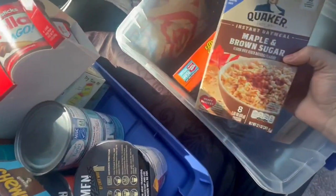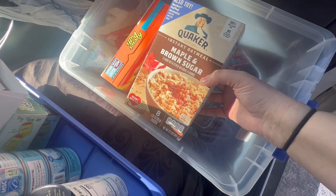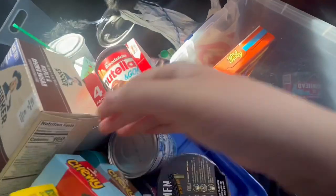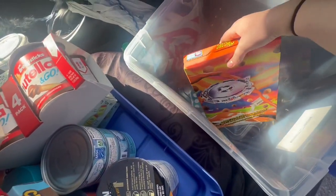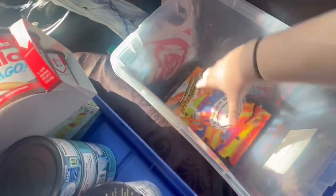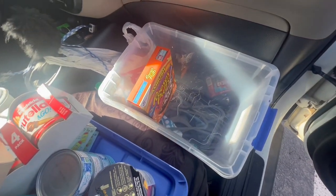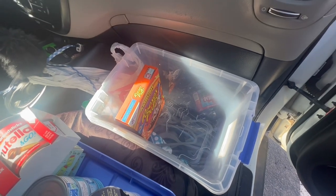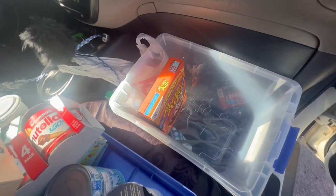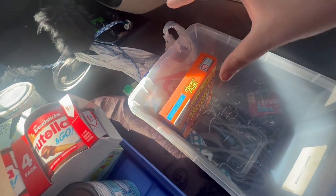Then I have oatmeal, which I can also use my electric kettle to make. This is just the instant oatmeal — maple and brown sugar all the way, that stuff's the shit. And then the very last thing in here is Reese's Puffs cereal. I still need to get some paper bowls and stuff and utensils, which I don't know where I'm going to fit them yet, but I'm sure they will fit either behind there or just in one of the bins that goes on top.